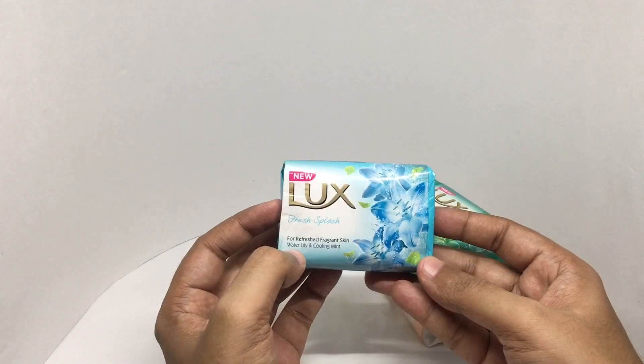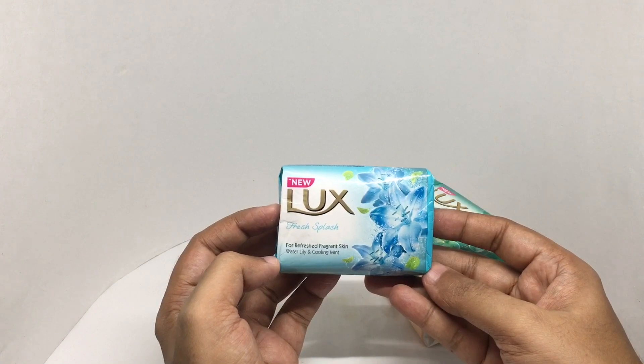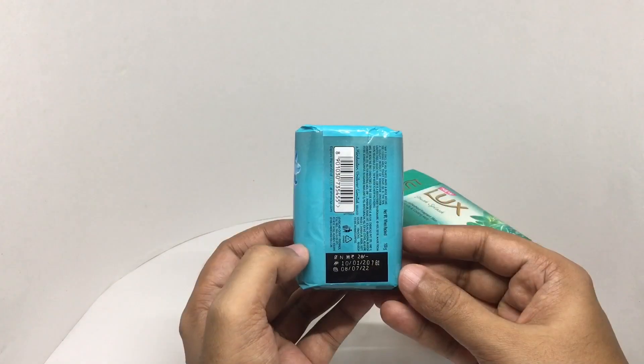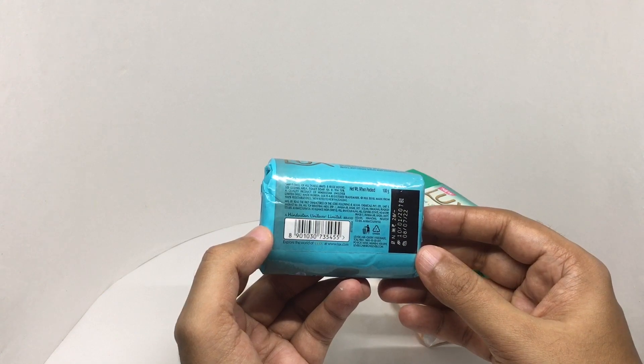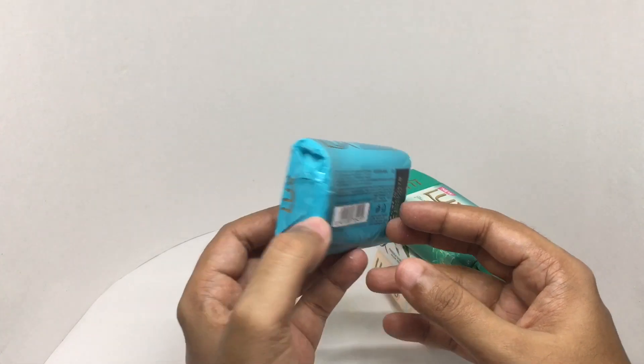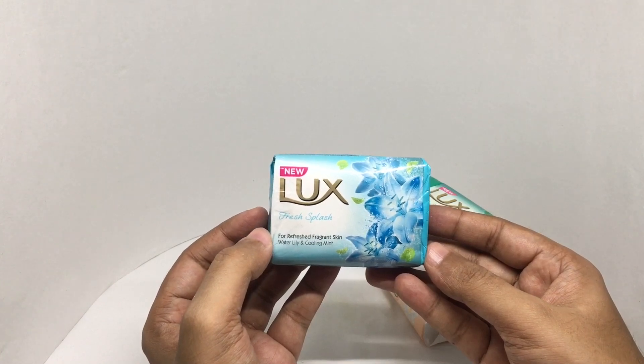This one also has water lily and cooling mint but with different packaging, similarly priced and manufactured in the same factory. I wonder why they went with different packaging — let's smell it.